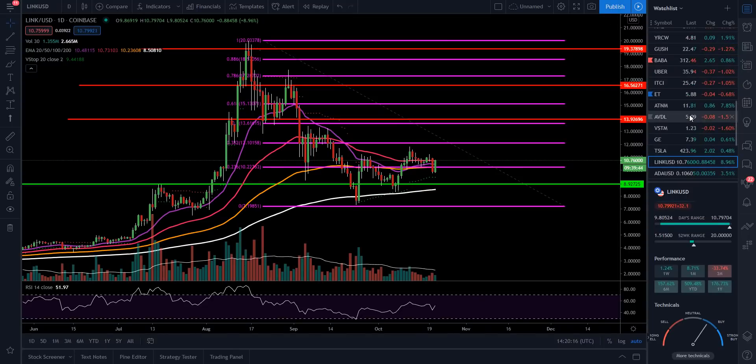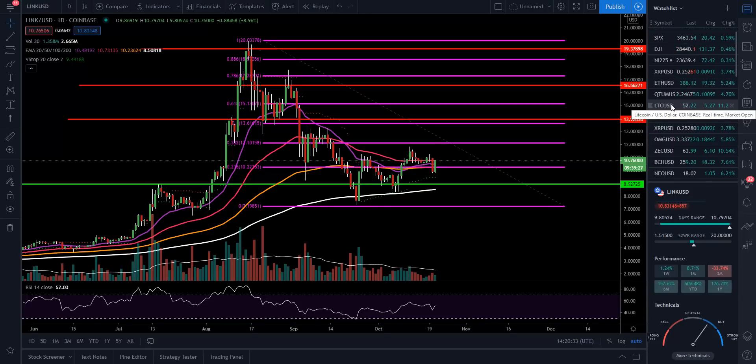A lot of people hate on Litecoin but I find it hilarious — Litecoin basically moves with Bitcoin but more extremely in either direction. If Bitcoin is running, Litecoin likely has a higher percentage gain; if Bitcoin drops, Litecoin drops harder. It's a great coin to trade, it's been around a long time, stayed in the top 20, and I don't think it's going anywhere. Litecoin right now is at $52.30.